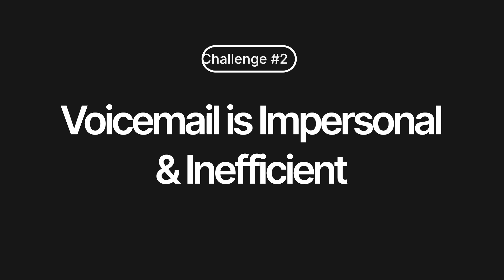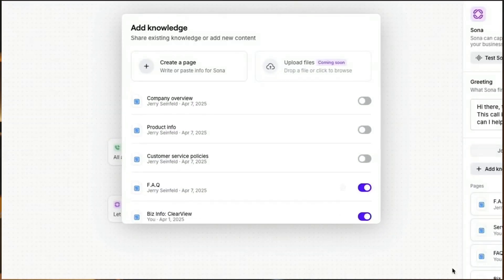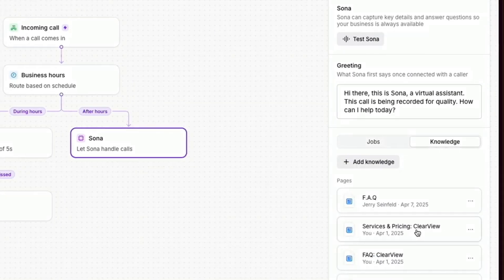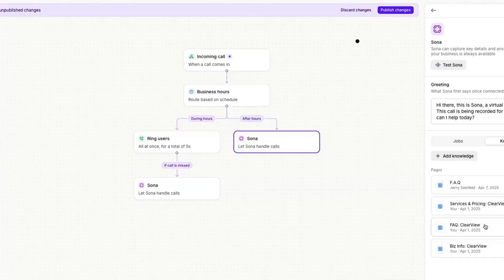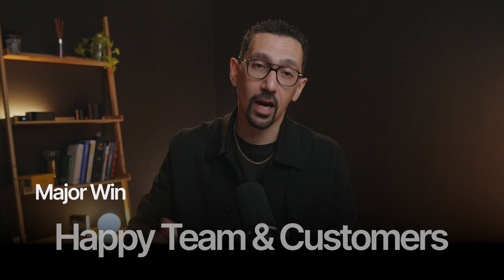Challenge two: voicemail is impersonal and inefficient. How many voicemails just say 'call me back'? You often don't get the information you need and playing phone tag is a nightmare — it wastes everyone's time. With Sona, you're now open 24/7. Sona can be configured to ask specific questions, so you get answers like name, reason for calling, and the best time to call back. You train Sona on your business by feeding it knowledge like FAQs, business hours, and services you offer, and Sona will answer those common questions for callers in real time — a win for your team and your customers.